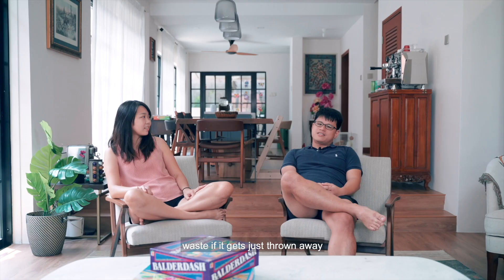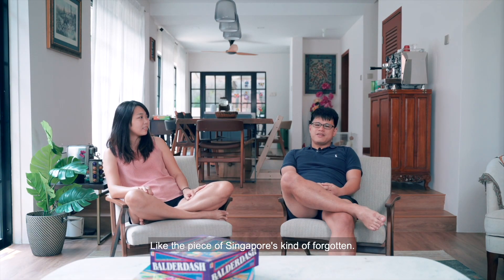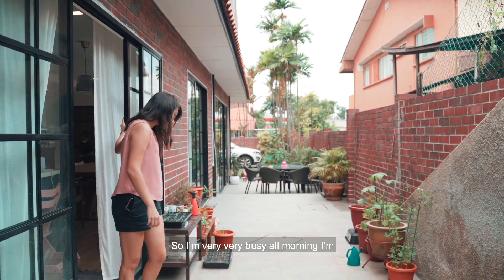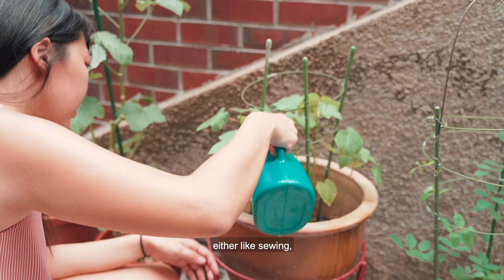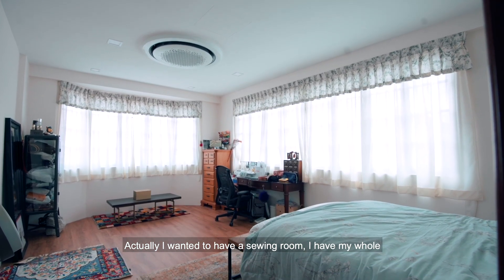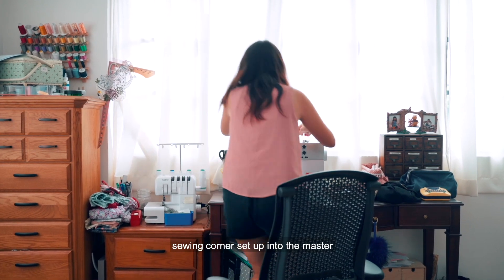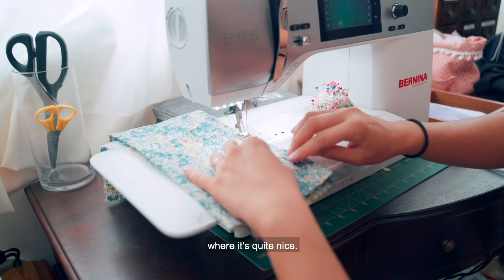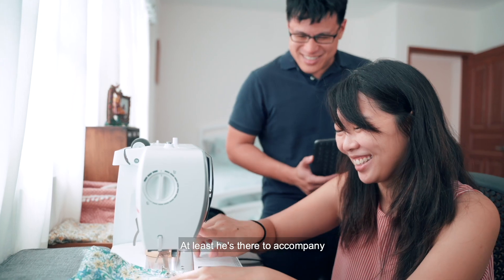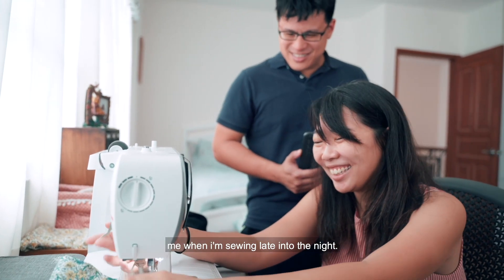It's a waste if it just gets thrown away — that piece of Singapore is kind of forgotten. After moving here, I started growing edibles, so I'm very busy every morning — either sewing or watering my plants. I actually wanted to have a sewing room, and I have my whole sewing corner set up in the master, which is quite nice. The space in our room is really good — at least he's there to accompany me when I'm sewing late into the night.